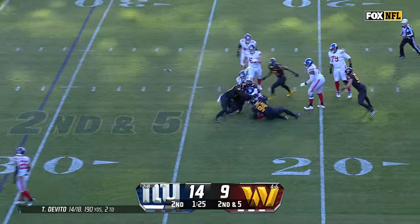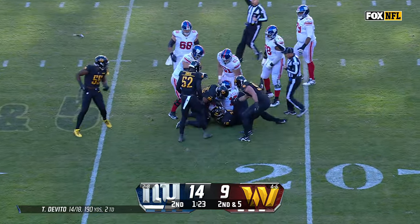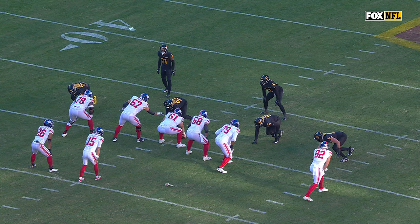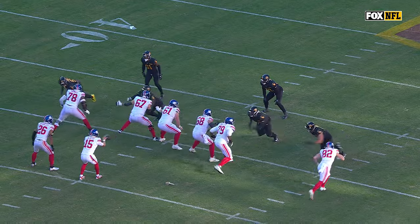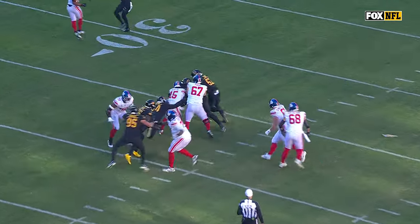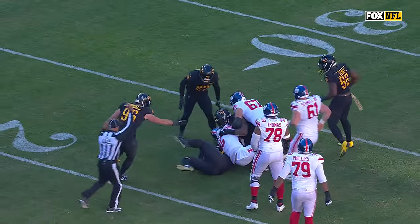DeVito on second down, under pressure, sacked for the sixth time today — five in the first quarter. Watch De'Ron Payne in the front four. Watch how they collapse the pocket. They get on the edges but they start to collapse the pocket, and it leaves no room for DeVito to run.